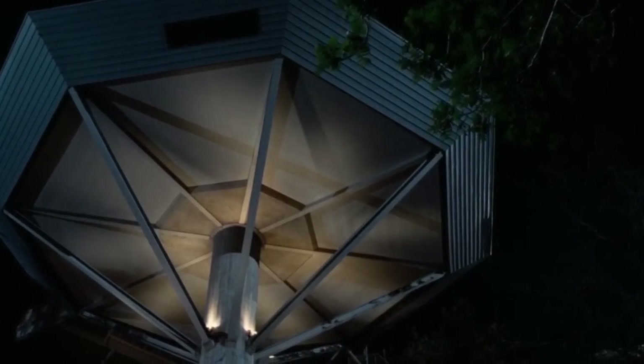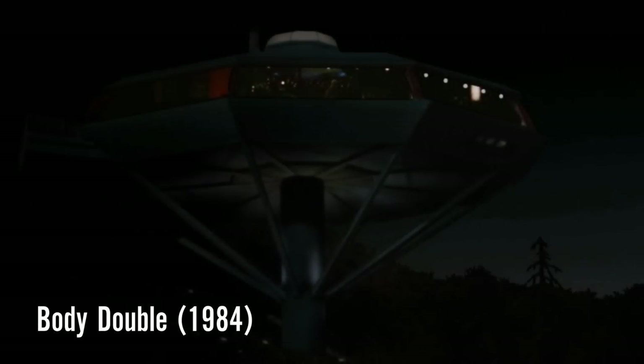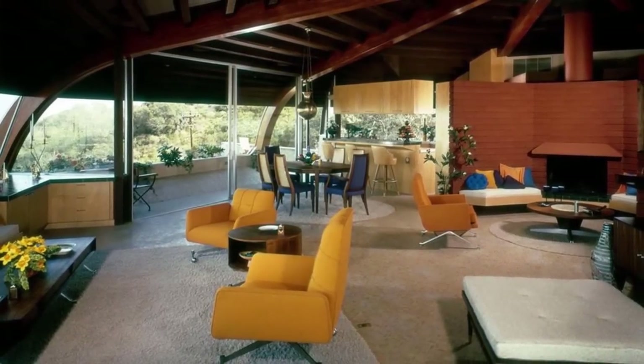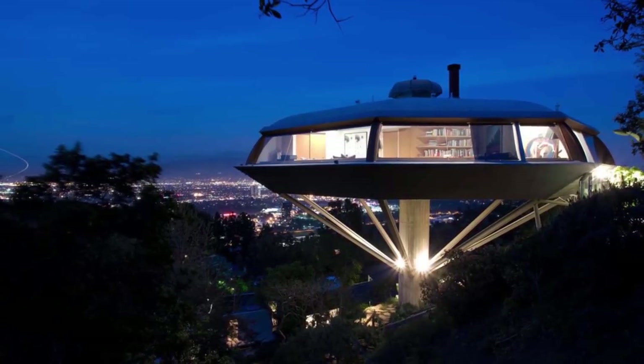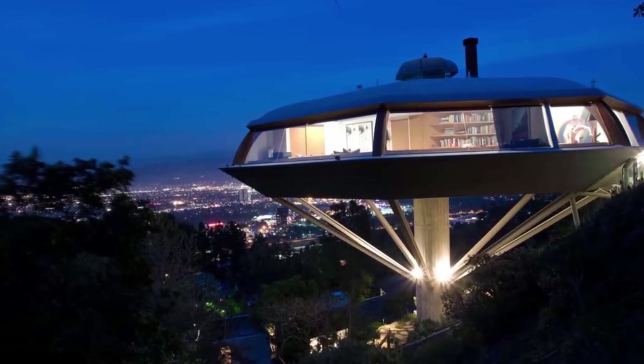Film buffs may recognize the Chemosphere as the house featured in the 1984 Brian De Palma thriller Body Double, so any survivors you take in are sure to be impressed by that detail. With plenty of room for supplies, easy access to the city — only during daylight hours of course — and a virtually zombie-proof entrance, the Chemosphere is a pretty solid option for stylish safety.